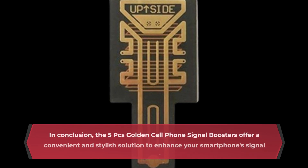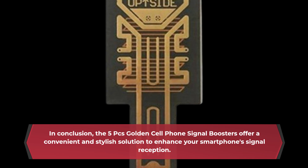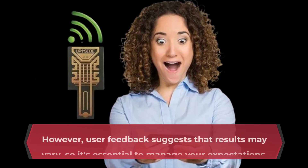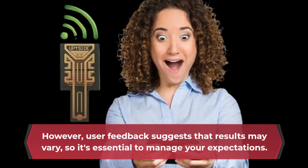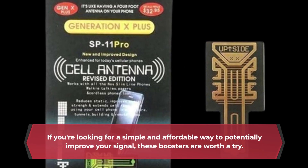In conclusion, the 5PC's Golden Cell Phone Signal Boosters offer a convenient and stylish solution to enhance your smartphone's signal reception. However, user feedback suggests that results may vary, so it's essential to manage your expectations. If you're looking for a simple and affordable way to potentially improve your signal, these boosters are worth a try.